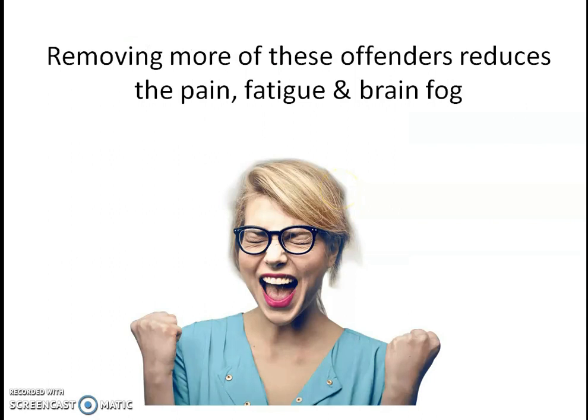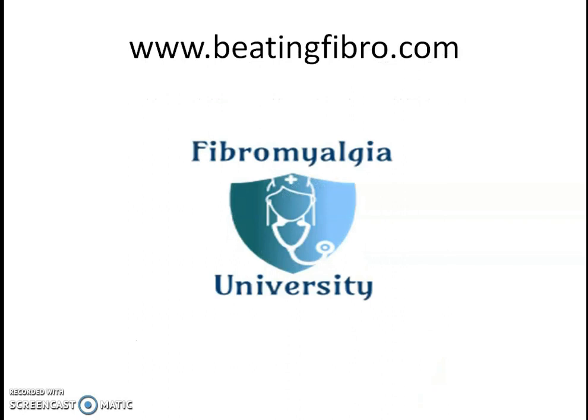We definitely want to avoid that. Bottom line: immune system activity causes inflammation, body-wide pain, and stiffness — this is often called a fibromyalgia flare. Removing more of these offenders reduces the pain, fatigue, and brain fog. If you want some help with these lab tests or want to know how our program works and some of the other testing that we do, you're welcome to go to www.beatingfibro.com. I've got a bunch of information on that page and I think it will be really helpful.